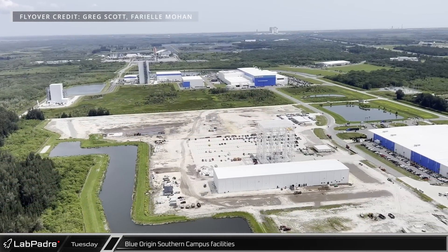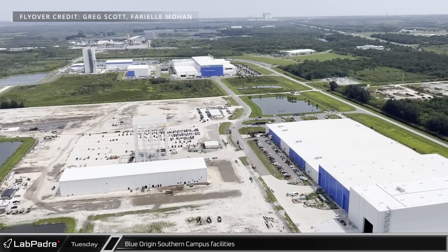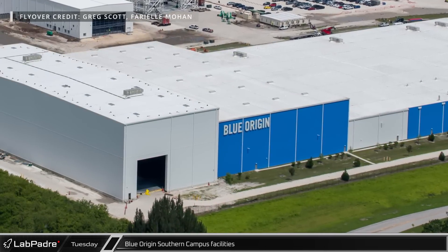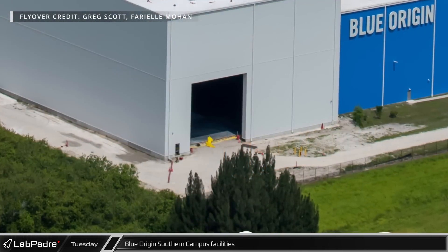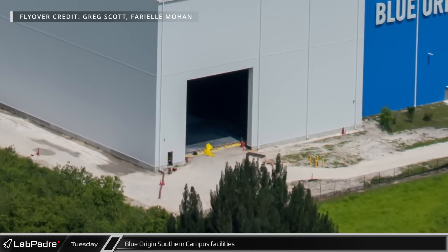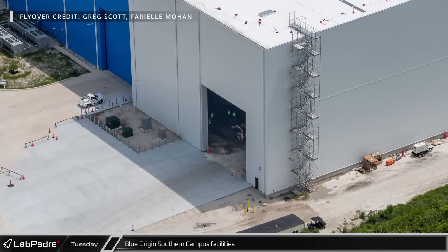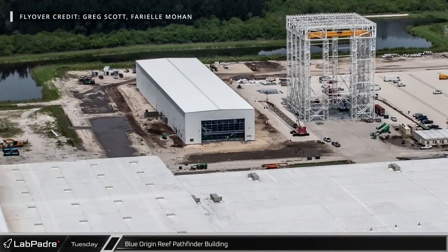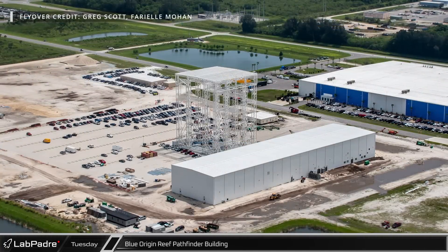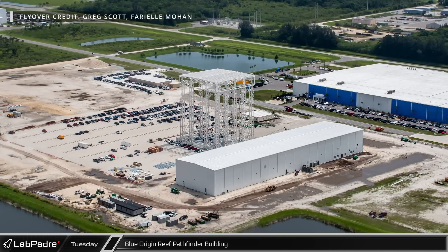The southern campus of Blue Origin's Cape Production facility is still largely an active construction site, although much of that construction is shifting to a less obvious phase. The structure and exterior of the new Reef Pathfinder building has largely been completed, and the interior of the warehouse addition now appears complete, but work is likely ongoing inside. Just inside the doorway of the addition's eastern end, we can see the framework still in place from a recently poured section of the concrete floor, while workers at the other end are still preparing the base layer for the concrete floor to move westward.